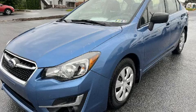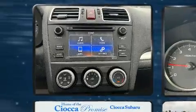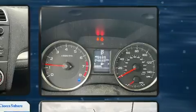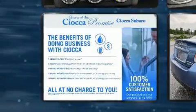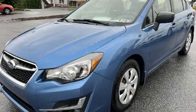Subaru ensures the safety and security of its passengers with equipment such as dual front-impact airbags with occupant-sensing airbag, front and side impact airbags, traction control, brake assist, a panic alarm, an emergency communication system, and four-wheel disc brakes with ABS.